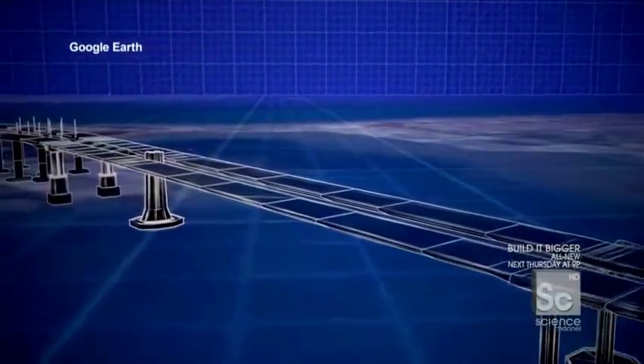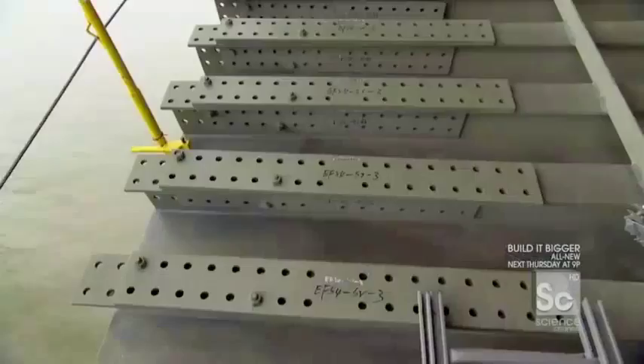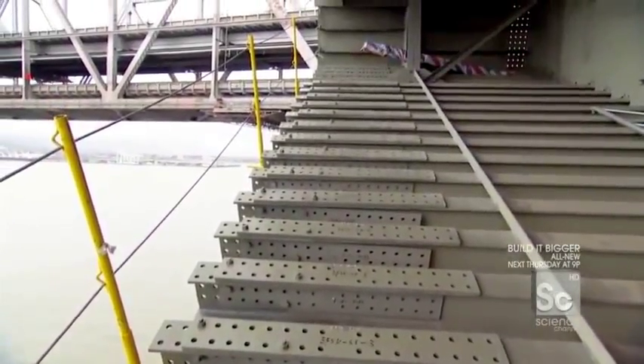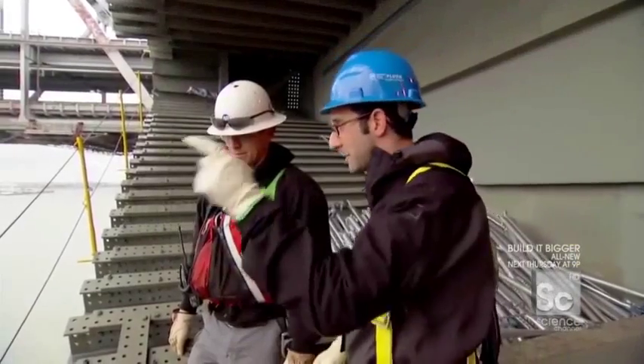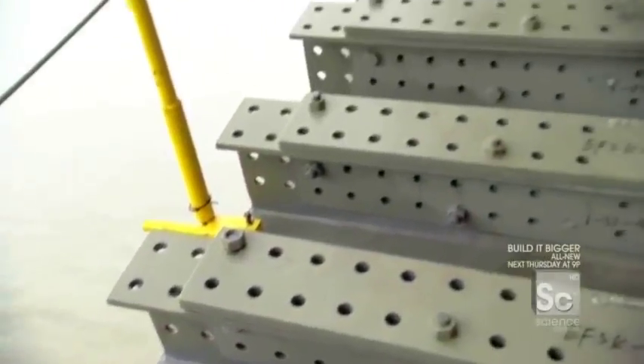Crews working on the new span are joining together 28 individual bridge segments into one solid roadway through a massive job of bolting and welding. We're now standing at the very edge of the segment — while the bridge wants to have decent movement to cope with an earthquake, the deck itself you want to be totally rigid. It's completely continuous, no gaps, no breaks. And you have to line up about 4,500 bolt holes from one piece to the next, with about one millimeter of clearance around each bolt.